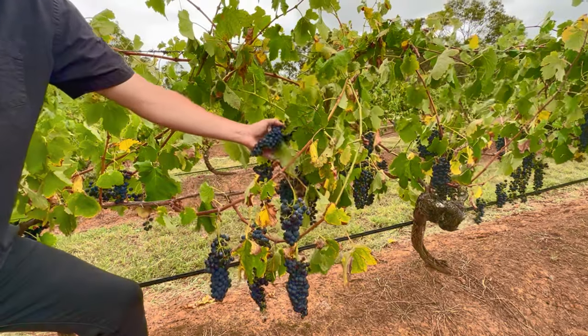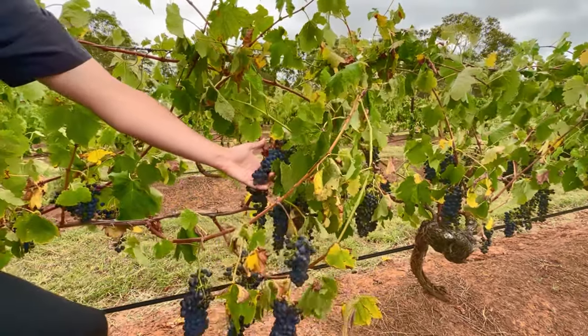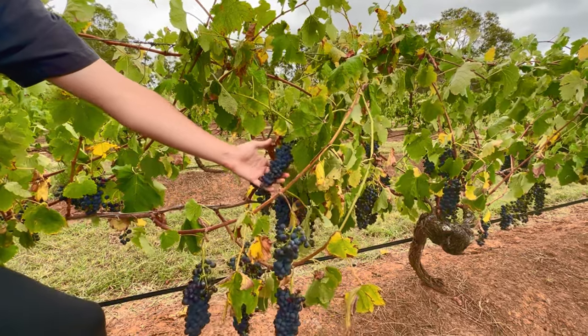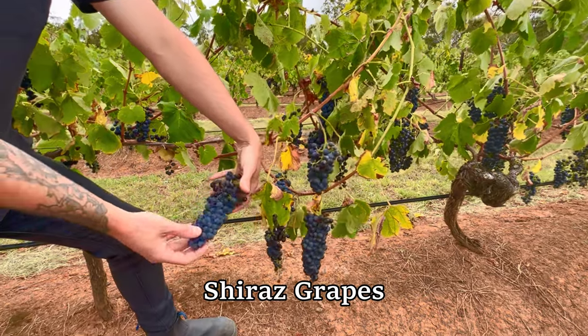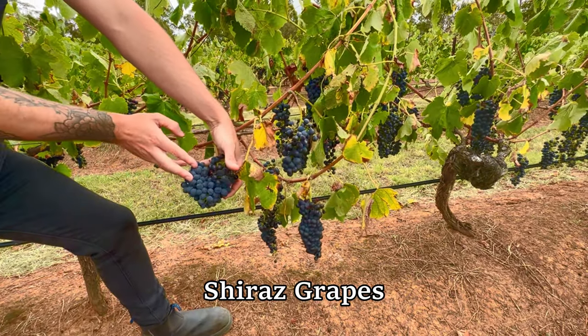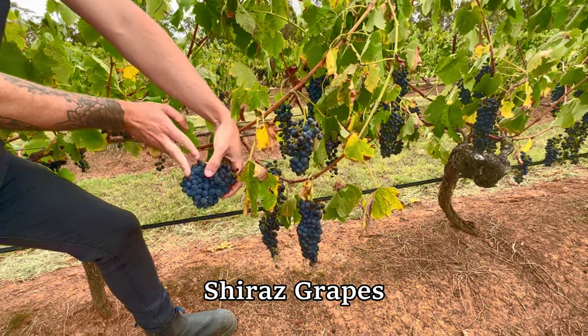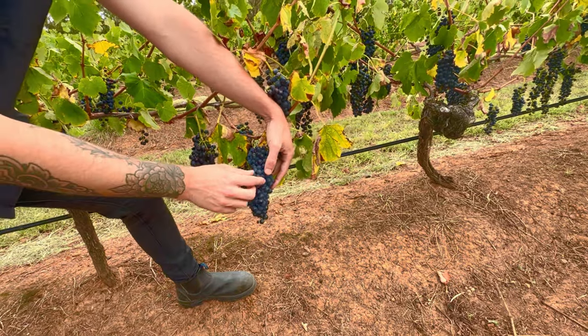That's a general-looking sort of Shiraz grape. They all look a little bit different. Shiraz is very elongated, while Chardonnay grapes could look a little bit more clustered. Shiraz is a bit more elongated overall.